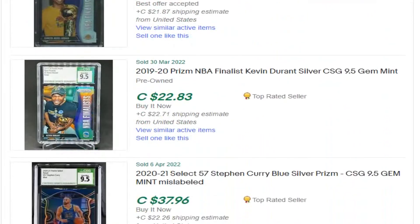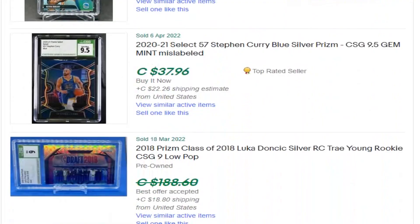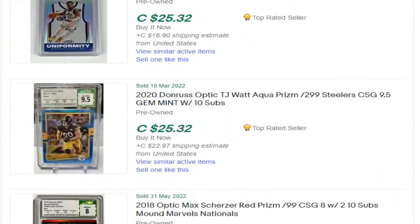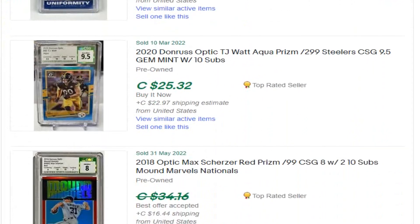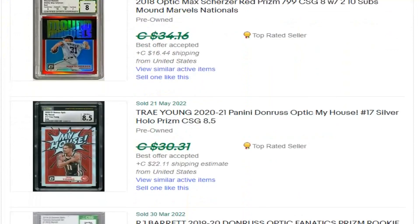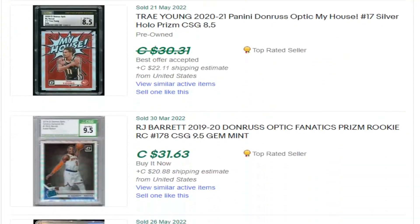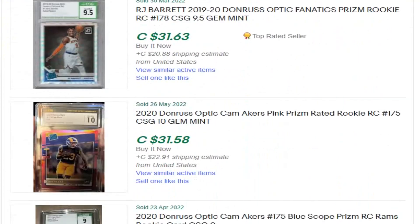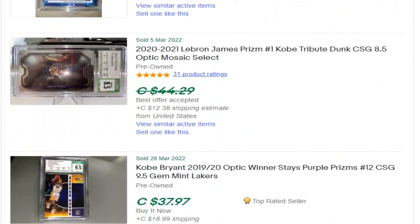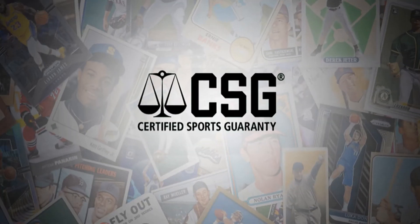With that being said, am I going to send cards to CSG for grading again? Maybe — if I do not see any further changes in the next 2 years. Meaning, I might change my mind in 2024, when the name becomes permanent in the sports card market, and only when they reach the level of PSA, SGC, and BGS.